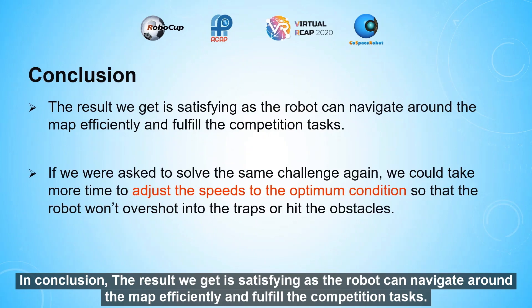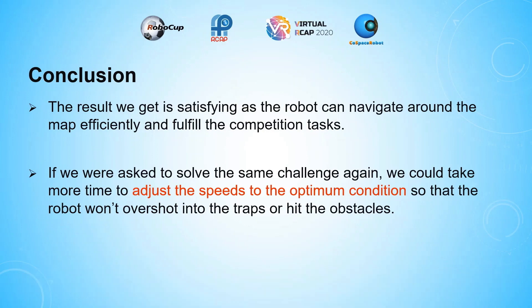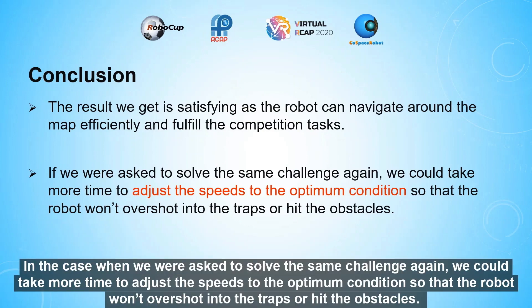In conclusion, the results are satisfying — the robot can navigate around the map efficiently and fulfill the competition tasks. In the case where we were asked to solve the same challenge again, we would take more time to adjust the speeds to the optimum condition so that the robot won't overshoot into traps or hit the obstacles.